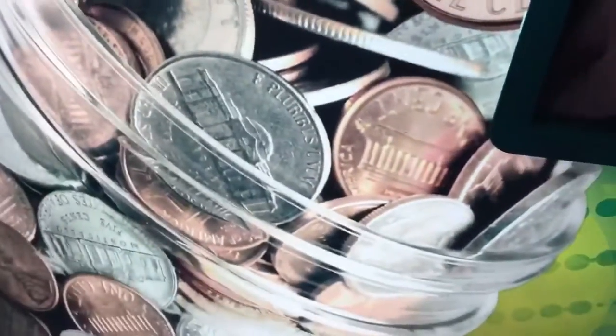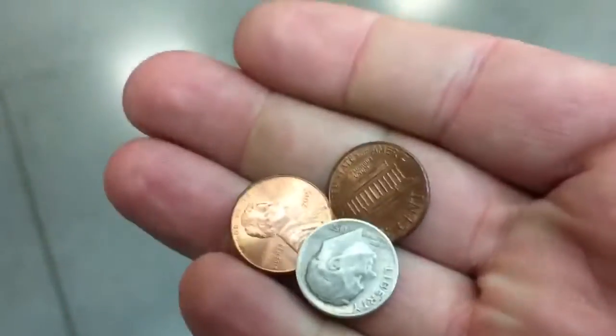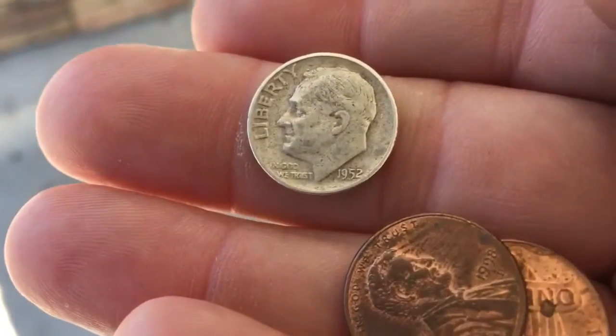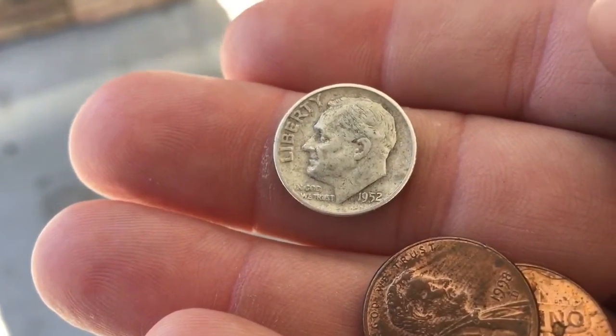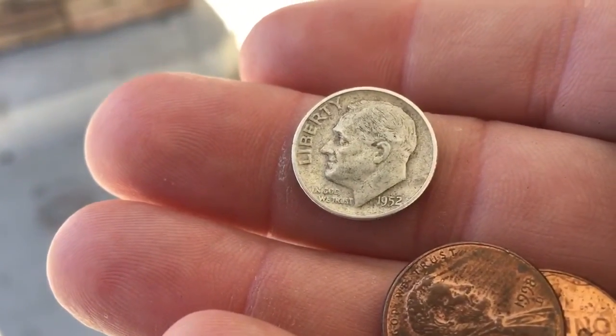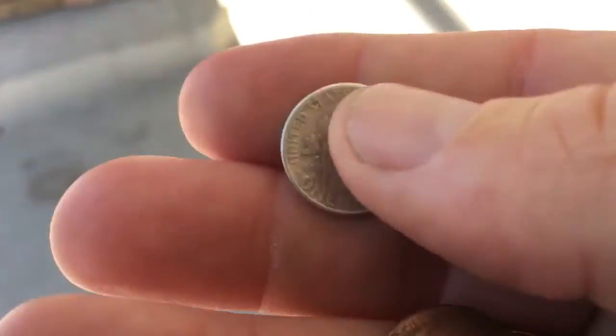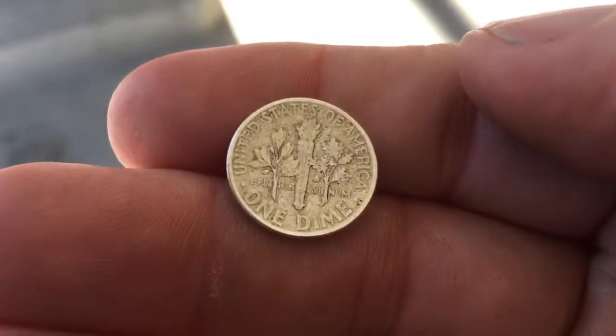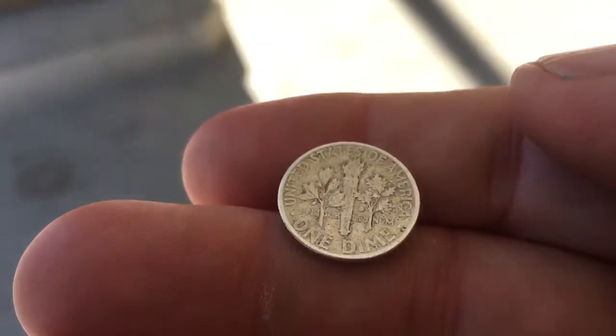There's actually something in here, check it out. That actually might be silver, let me go check it. I just scored another silver dime — looks like 1952. I can't see a mint mark on the back.